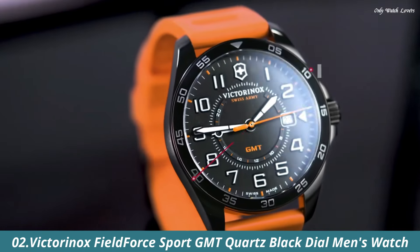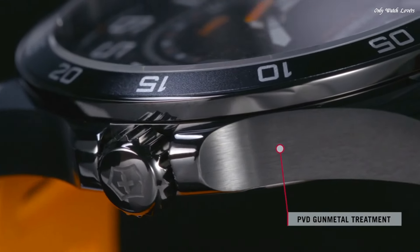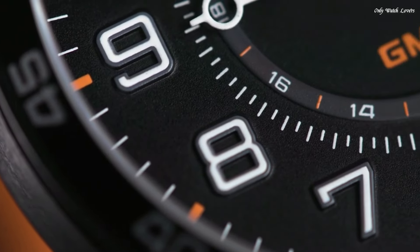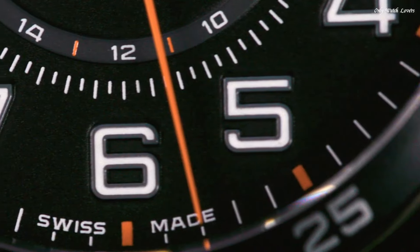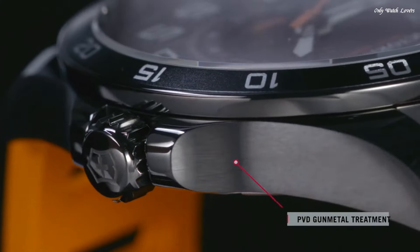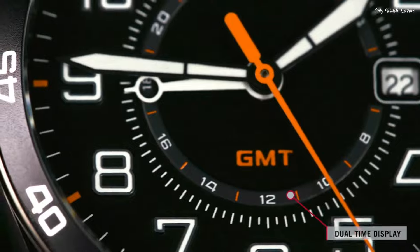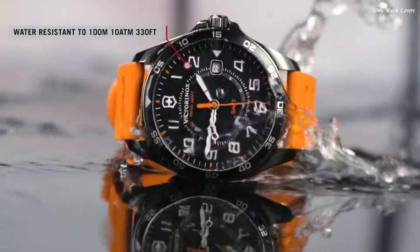Number 2: Victorinox Field Force Sport GMT Quartz Black Dial Men's Watch. Gun Metal PVD stainless steel case with an orange rubber strap. Fixed Gun Metal PVD bezel with a black ring. Black dial with luminous black hands and Arabic numeral hour markers. 24-hour markers. Dial-type analog. Quartz movement. Scratch-resistant sapphire crystal. Solid case back. Round case shape. Case size 42mm. Case thickness 11mm. Band width 21mm. Water-resistant at 100 meters.